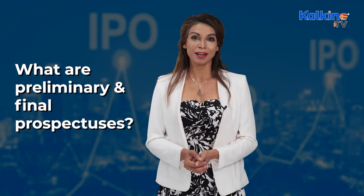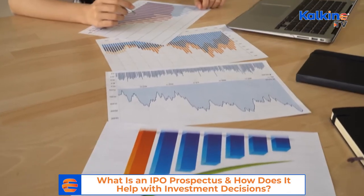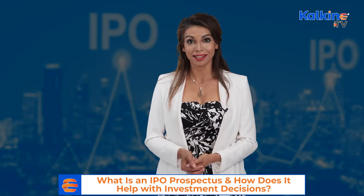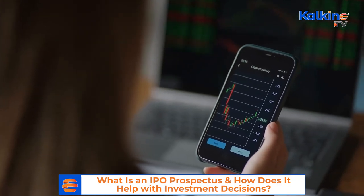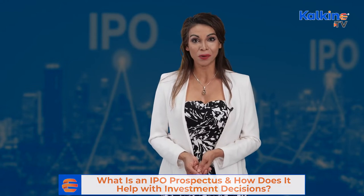What are the preliminary and final prospectuses? The company issues both preliminary and final prospectuses. A preliminary prospectus provides information on the company and the proposed sales transaction details before issuing the securities. However, it generally does not include price information and details on how many shares it will issue to shareholders or investors.